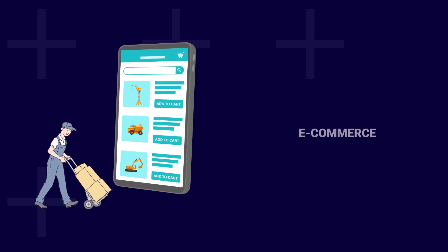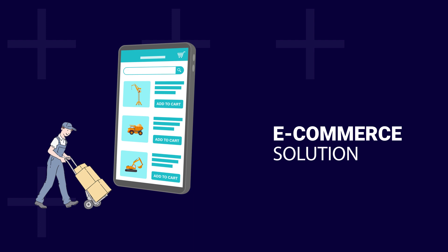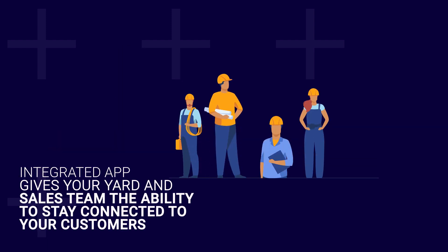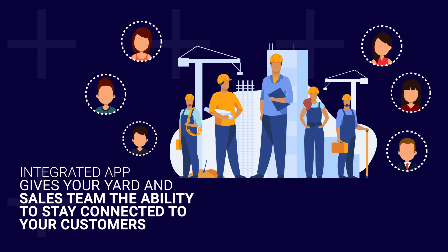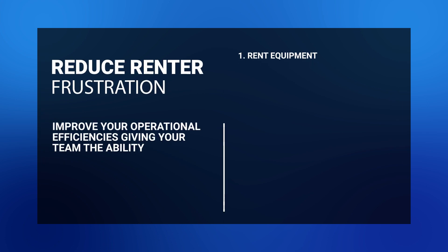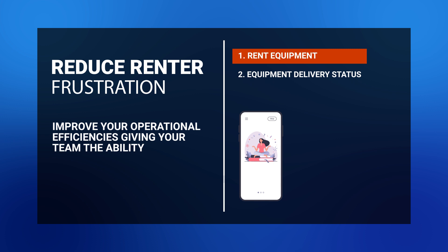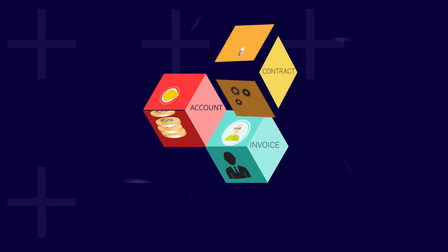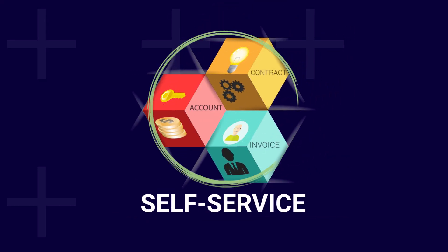Renter Link: A must-have e-commerce solution designed to increase engagement. Our RentalMan integrated app gives your yard and sales team the ability to stay connected to your customers on the go. Reduce renter frustration and improve your operational efficiencies, giving your team the ability to rent equipment, check equipment delivery status, and even digitally sign for deliveries all from their phones.